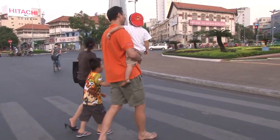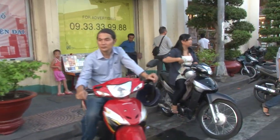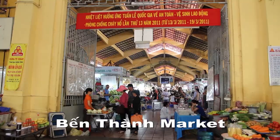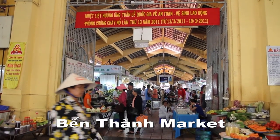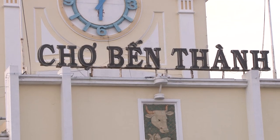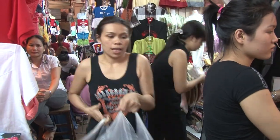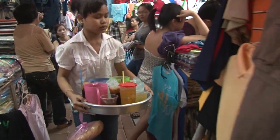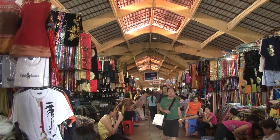Motorcycle taxis wait out front of the market, giving shoppers a ride back home or to their hotel. People treat their motorcycles like furniture, just lounging around on the bikes. Our guide tells us a little about it: this is the central market of the city, Ben Thanh Market — B-E-N-T-H-A-N-H. Normally this market is for foreign tourists, so they have many souvenirs, clothes, food, almost everything. Local people also come here to buy food. Should you bargain? You should bargain here. Try to be the best negotiator in this market.